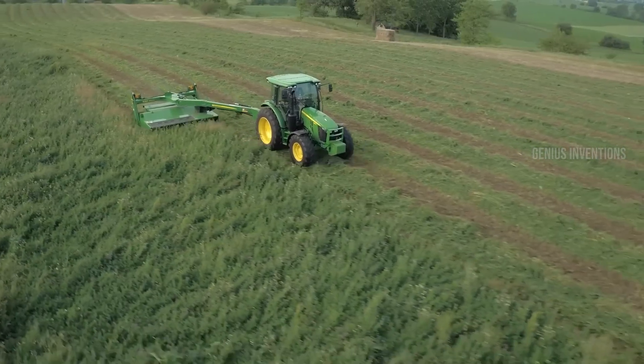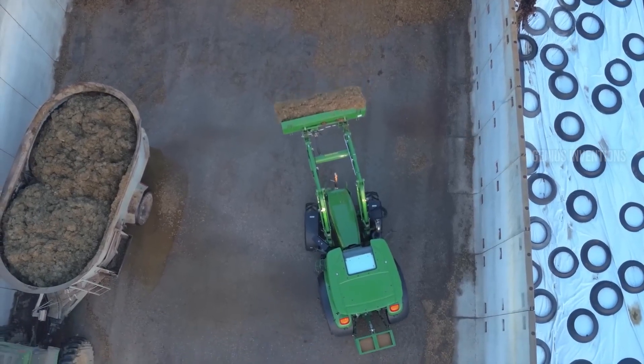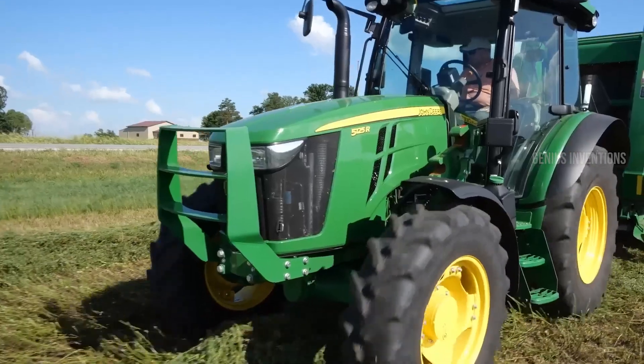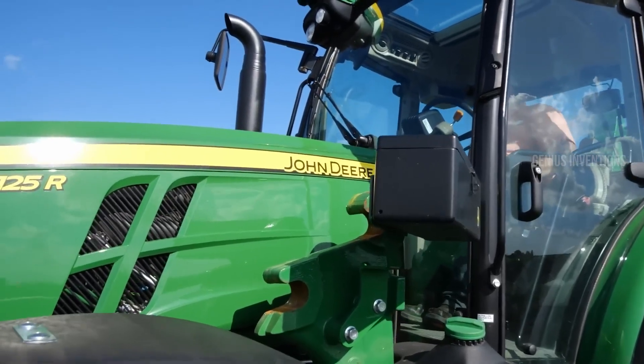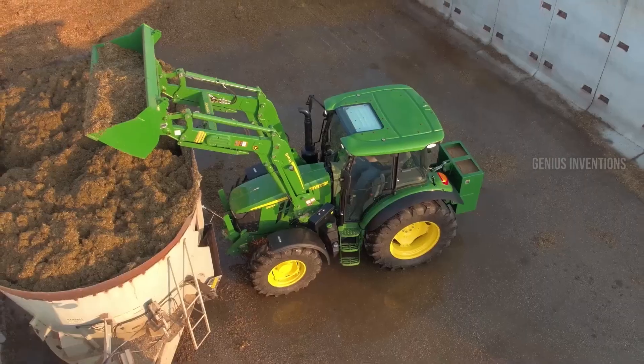The 5R series gets even better. Your favorite versatile workhorse just got an upgrade. The 5R Series now offers CommandDrive 18-speed AutoPowr transmission in the 230–250 HP models, providing seamless shifting and fuel-efficient power delivery.